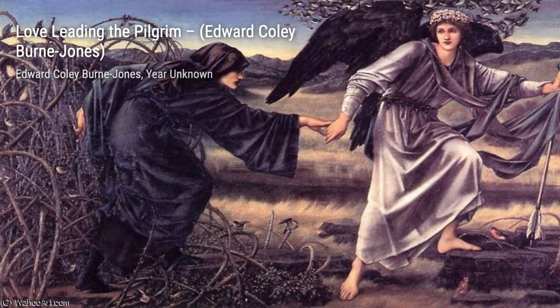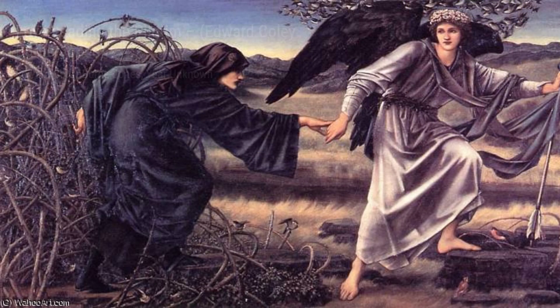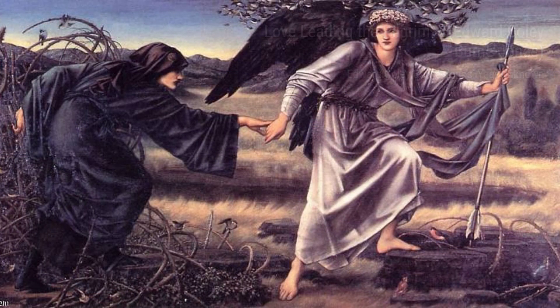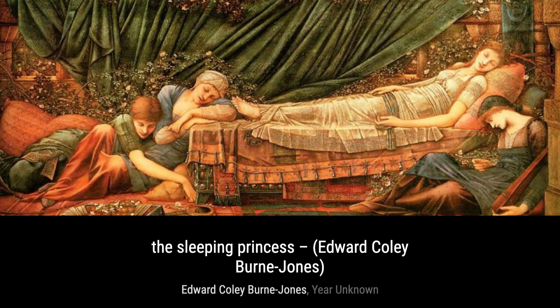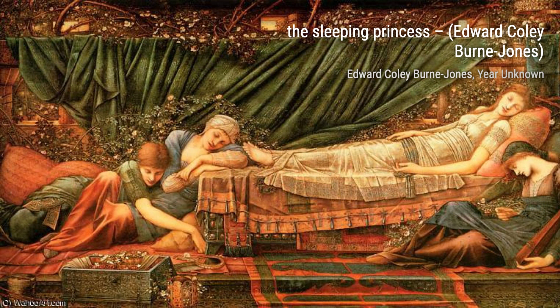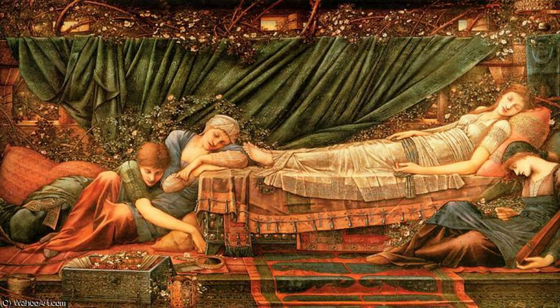Love takes center stage in Love Leading the Pilgrim. This captivating artwork captures the essence of love's journey through life, as Burne-Jones skillfully portrays the emotions and struggles faced by the pilgrim. Prepare to be enchanted by The Sleeping Princess — this ethereal painting exudes a dreamlike quality, with its soft hues and delicate brushwork. It's a true testament to Burne-Jones's ability to create mesmerizing narratives.